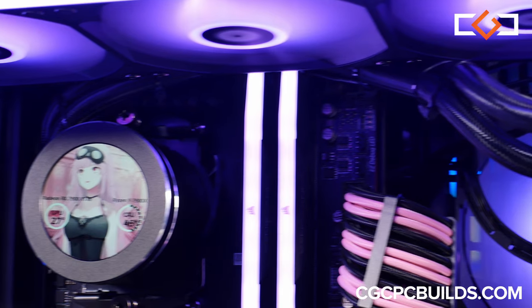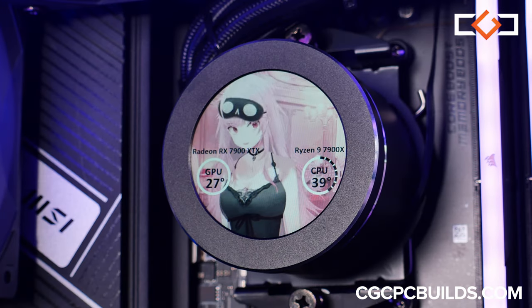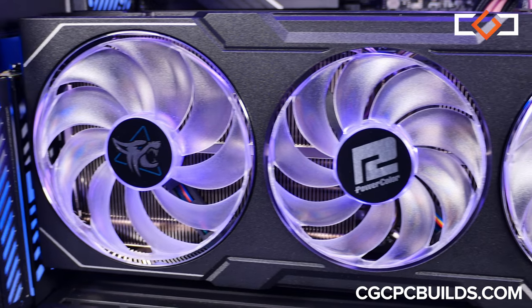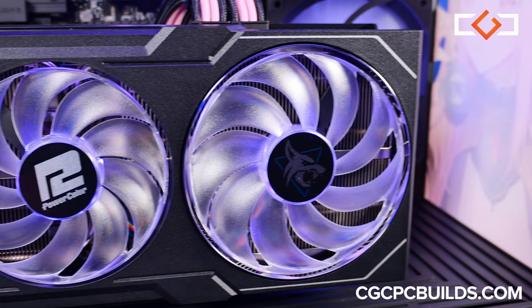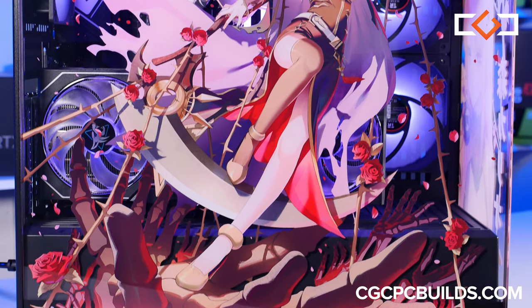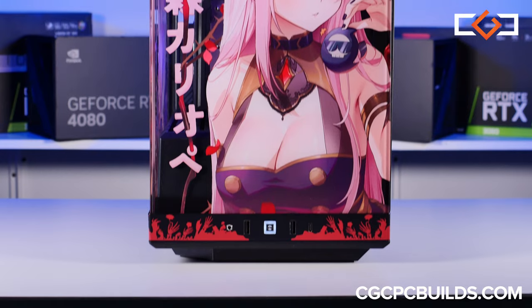This isn't just a PC, it's a statement. It's the perfect fusion of gaming power and the artistry of Mori Calliope. Visit our website CGC PC Builds for more incredible builds like this one. We offer same-as-cash, no-credit-needed financing and free shipping. Let's make your dream gaming setup a reality.